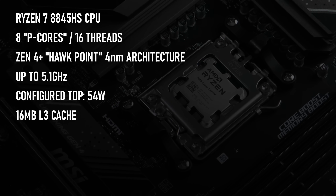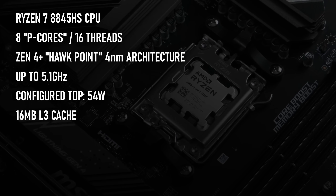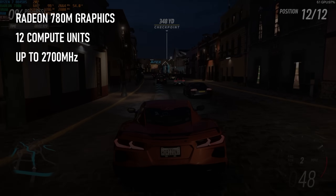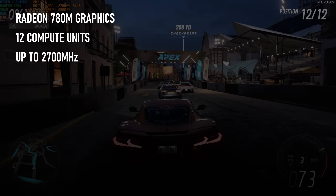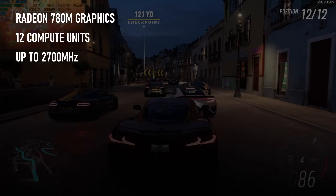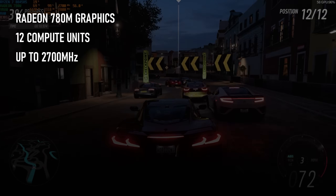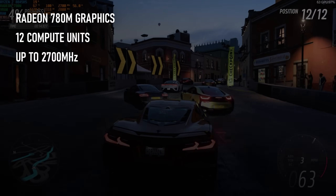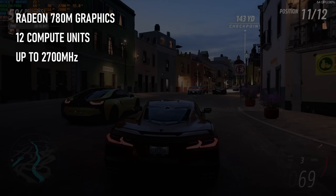It lacks L3 cache compared to desktop Ryzen, but this is to allow room for the APU's party trick: Radeon 780M graphics, which have proven capable of encoding and decoding all manner of HD and UHD content, including the latest AV1 codec, and are more than capable of playing even modern AAA games at reduced resolutions.